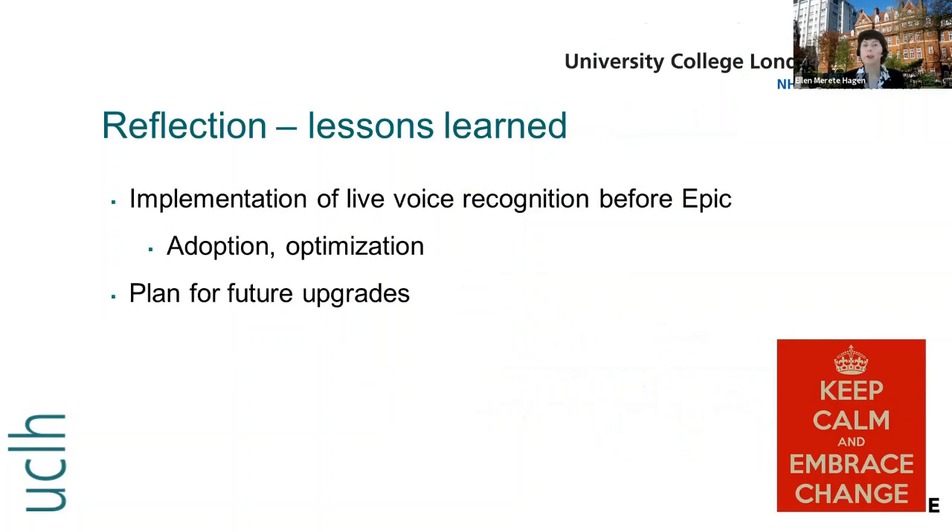Reflecting on the implementation and lessons learned, I do wish we had gone live with voice recognition prior to EPIC. We know that Nuance has a lot of functionalities which we didn't adopt or optimize sufficiently, and I think that would have eased the implementation of EPIC as well.